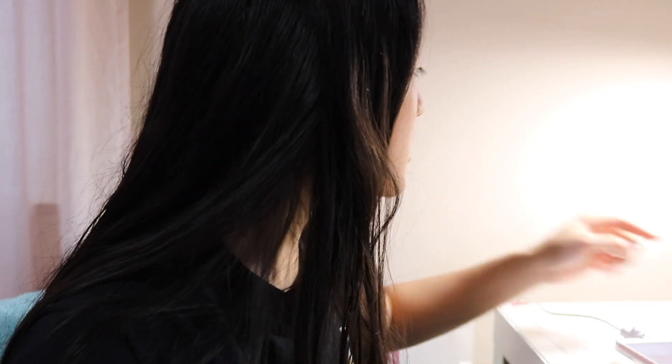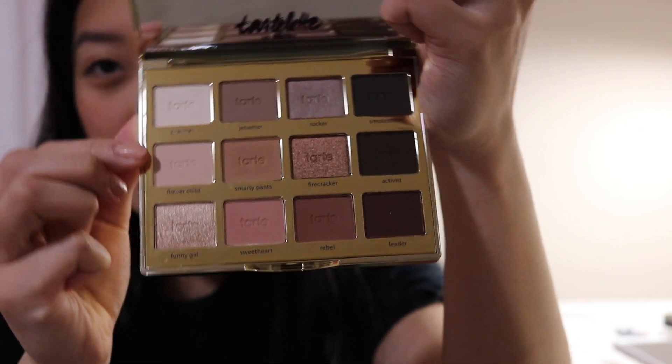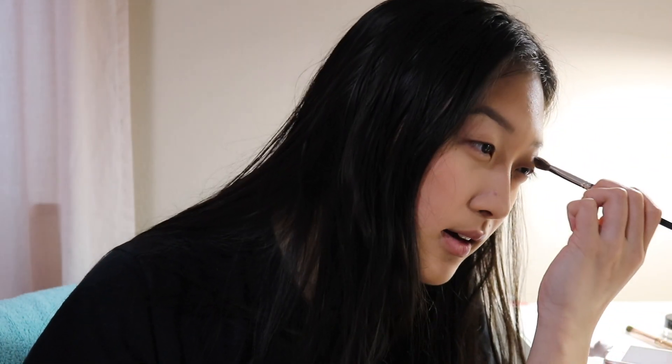I'm gonna do a really basic eyeshadow. I'm gonna be using my Tartlet in Bloom palette, probably using a lot of light colors in my crease, using this as a base, putting some transition shades, then darkening it up. Pretty simple. Are hot dogs sandwiches? Oh my god, that's so controversial, but to me I think a hot dog is a sandwich — there's bread and meat, the meat is in between the bread. Yes, I think hot dogs are a sandwich. Apples or bananas? I'd honestly say apples if I was eating them plain.